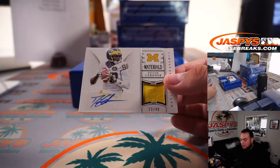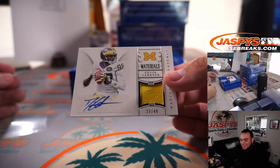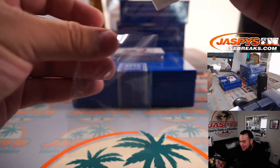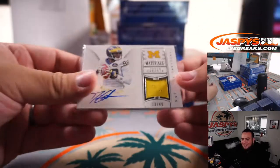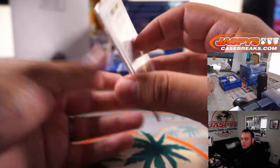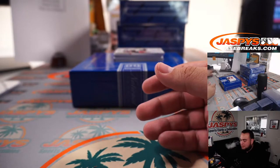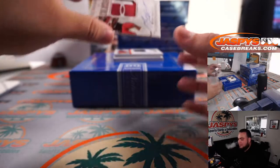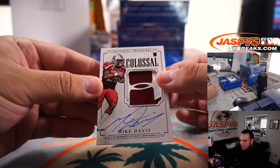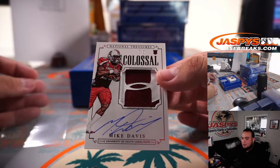I see Michigan — I always think of Tom Brady, but this is Devin Gardner. You guys remember Devin Gardner? He was the quarterback who wore 98. 23 out of 49, spot three going to Paul. How about a little Mike Davis — two out of two, with a little Under Armour logo. Spot two, going to Jason.